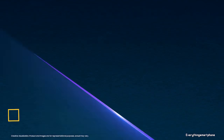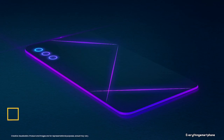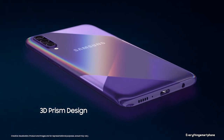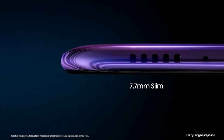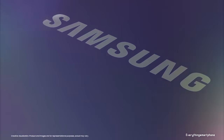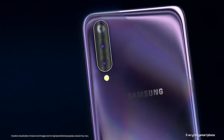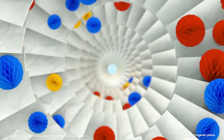Samsung Galaxy A50s is available in the market from September 2019. The phone features a 6.4-inch Super AMOLED touchscreen display with a resolution of 1080x2340 pixels and an aspect ratio of 19.5:9. It is protected by Corning Gorilla Glass 3.